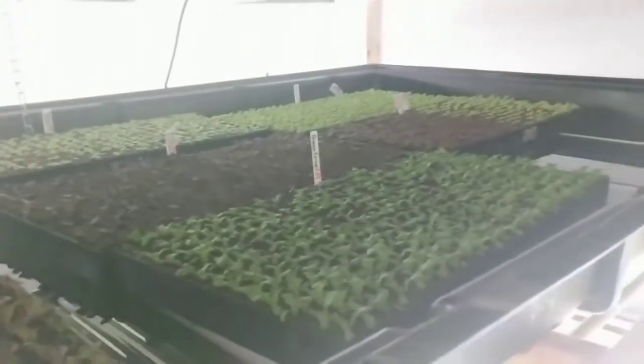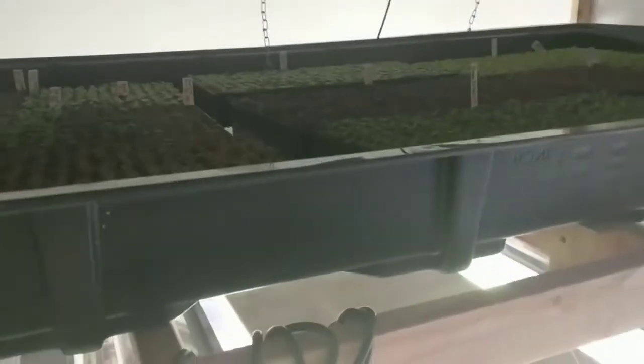Thought you guys might like to see what it's like when you're starting a whole bunch of little plants. Thanks for watchin'.